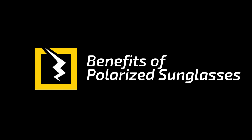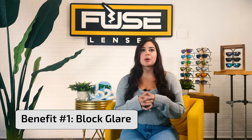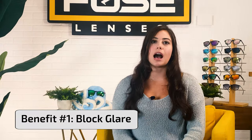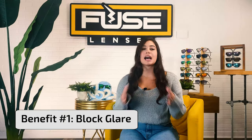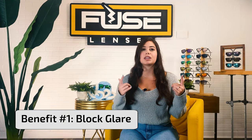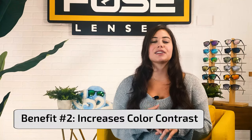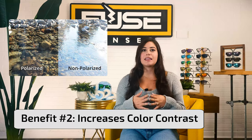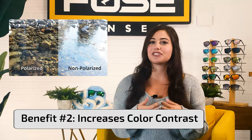Polarized lenses have four main benefits that regular sunglasses don't offer. Number one, they block glare. Polarized lenses help reduce unwanted glare. Light tends to reflect off of objects like a car, the road, a watch, or even calm waters. Stopping these blinding light reflections can make your outdoor activity so much more enjoyable. Number two, they increase color contrast. Things appear crisper and clearer through polarized lenses. They make details pop because of the increased color contrast — it's like high definition for your sunglasses.